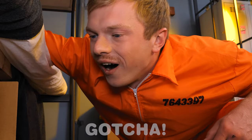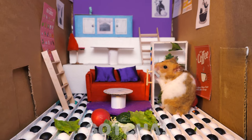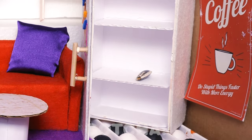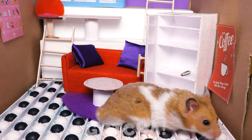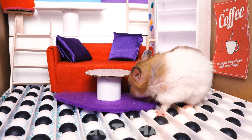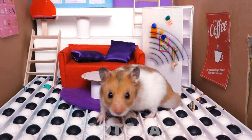Wow, this hamster is living a really healthy lifestyle! Just like his owner, am I right? I'm getting hungry! What can I eat? Oh, a sunflower seed! Yummy! I think the hamster wants more! He finished all the sunflower seeds!